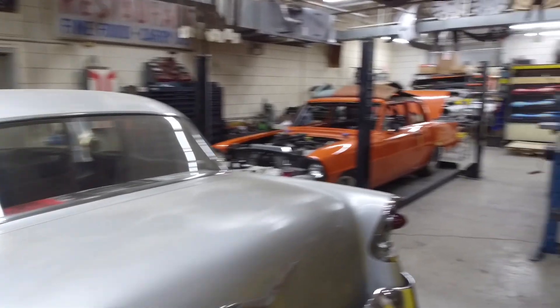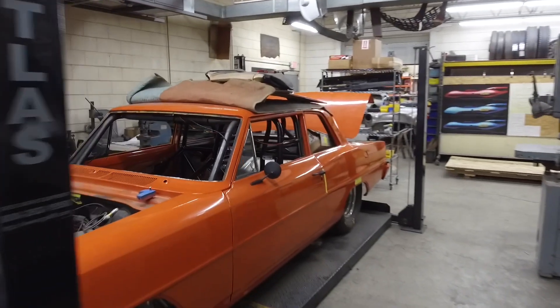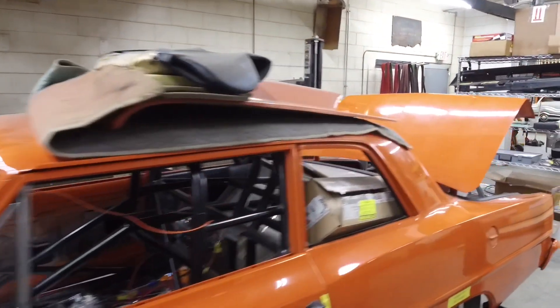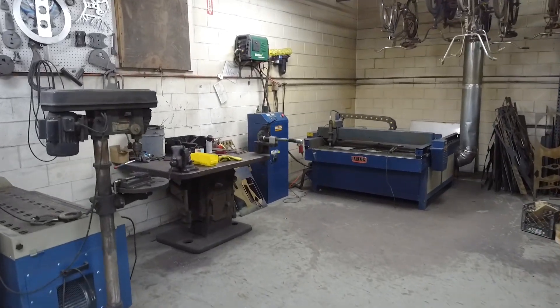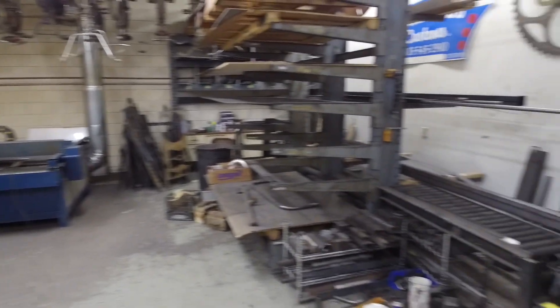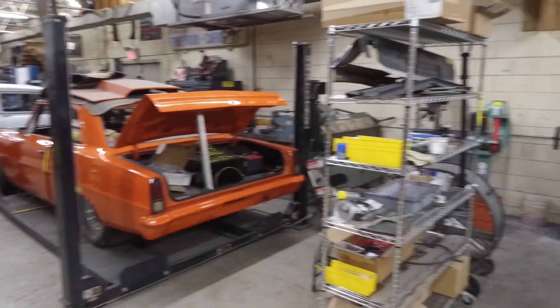Moving towards the back of the shop — got the Nova, it's almost done, just getting the wiring finished up and putting the aluminum floor in, and it'll be about wrapped up. Kind of towards the back is the dirty area where we do a lot of plasma cutting, grinding, sawing — everything that creates a lot of dust and metal shavings. I try to do that back here to keep it away from the cars as much as I can.